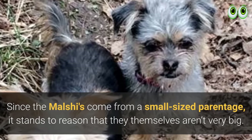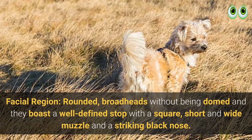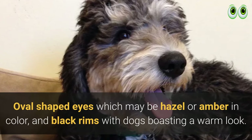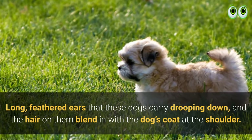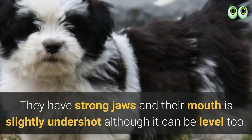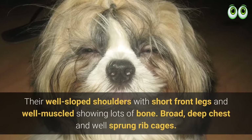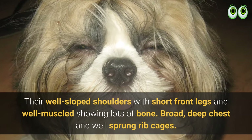Their facial region features rounded, broad heads without being domed, and they boast a well-defined stop with a square, short, and wide muzzle and a striking black nose. They have oval-shaped eyes which may be hazel or amber in color with black rims, giving dogs a warm look. They carry long, feathered ears drooping down, with hair that blends into the dog's coat. At the shoulder they have strong jaws, and the mouth is slightly undershot although it can be level. Their necks are nicely proportioned and well-arched, adding to their proud look, with well-sloped shoulders, short front legs, and a broad, deep chest with well-sprung rib cages.